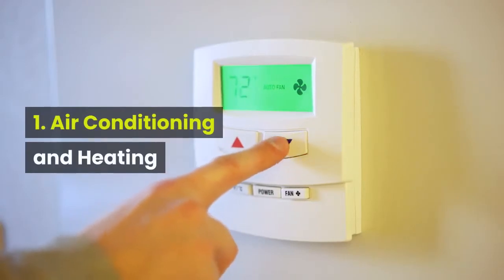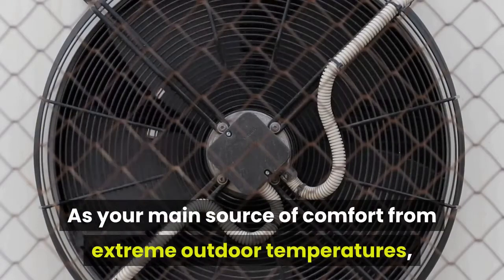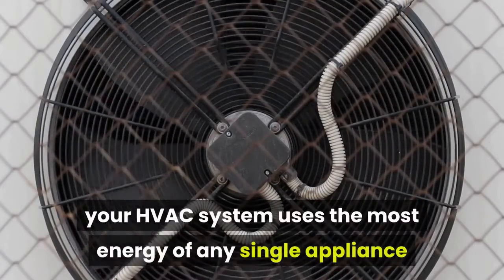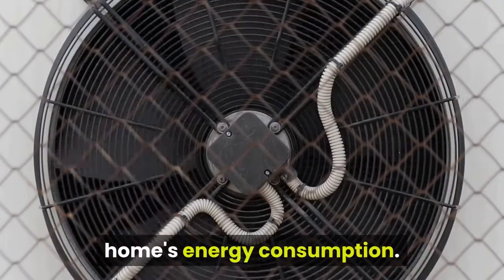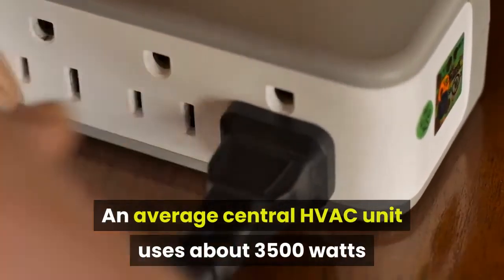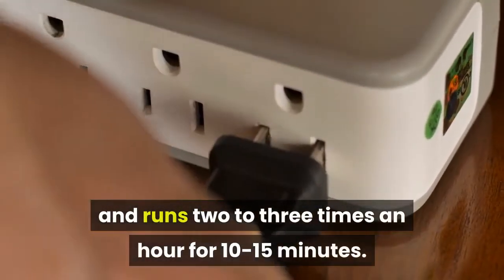Air conditioning and heating: as your main source of comfort from extreme outdoor temperatures, your HVAC system uses the most energy of any single appliance or system — 46% of the average US home's energy consumption. An average central HVAC unit uses about 3,500 watts and runs two to three times an hour for 10 to 15 minutes.